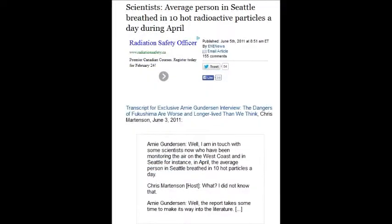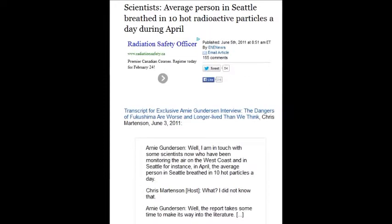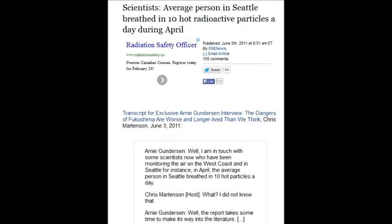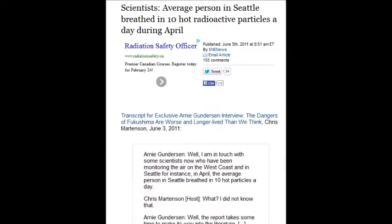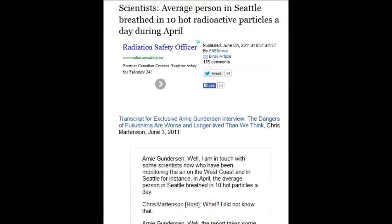Scientists say an average person in Seattle breathes in 10 hot radioactive particles a day — every day. The media says don't worry, but here are the scientists warning you. Because they have no choice. But all the other media and scientists don't pick up and stand behind them.